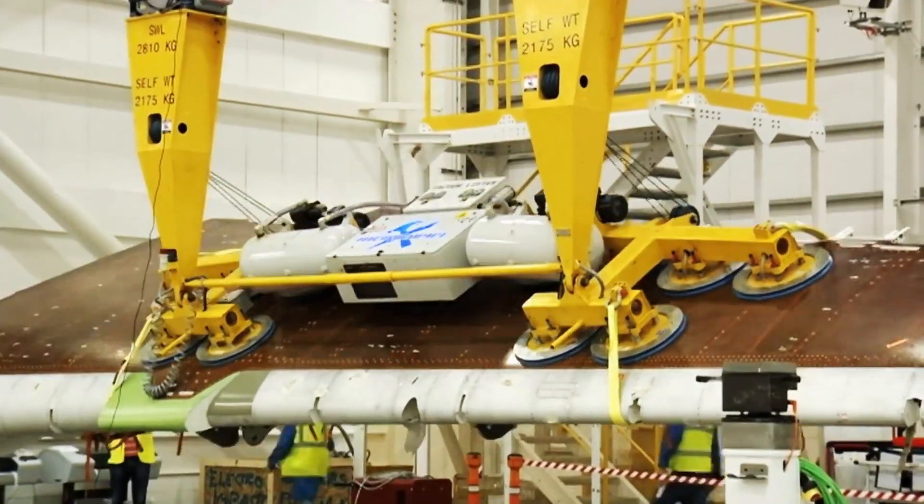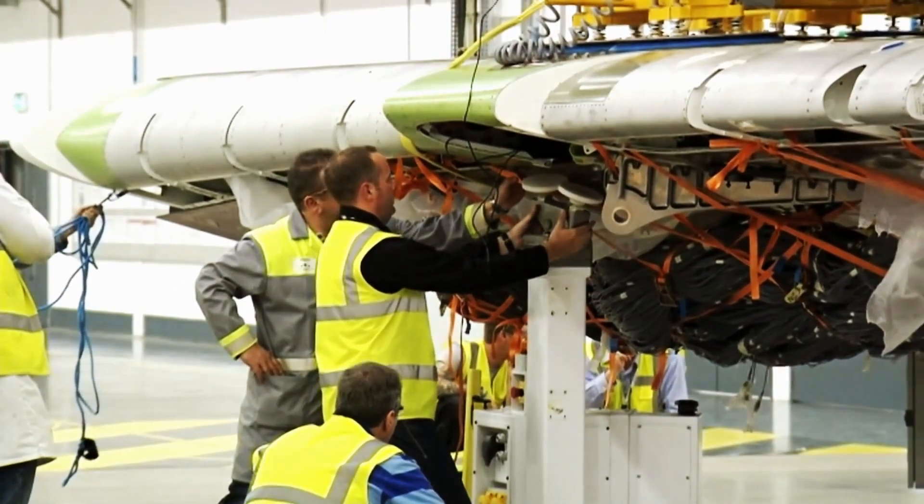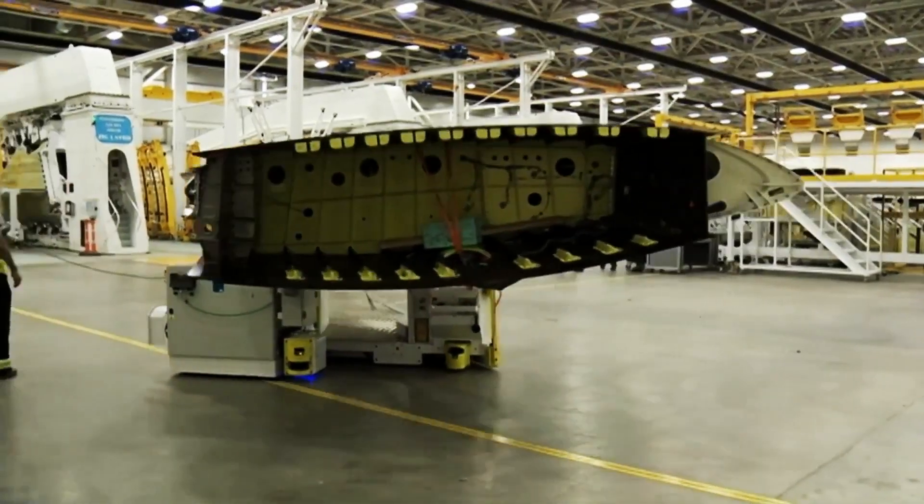What's unique about this technology is it allows us to build wings at much lighter weights, but also our technology allows us to build very high quality parts, which is very important, of course, for aviation.